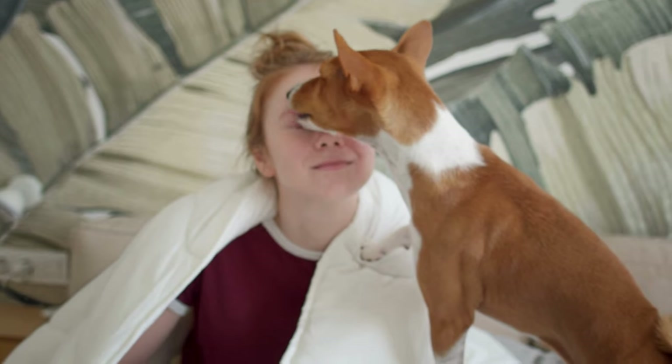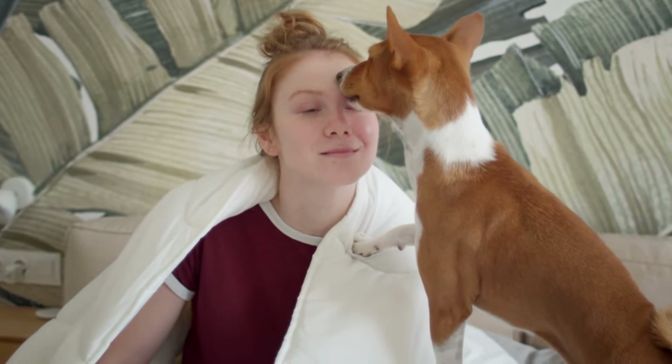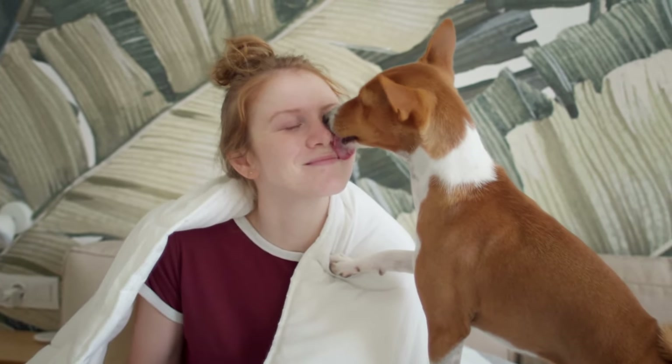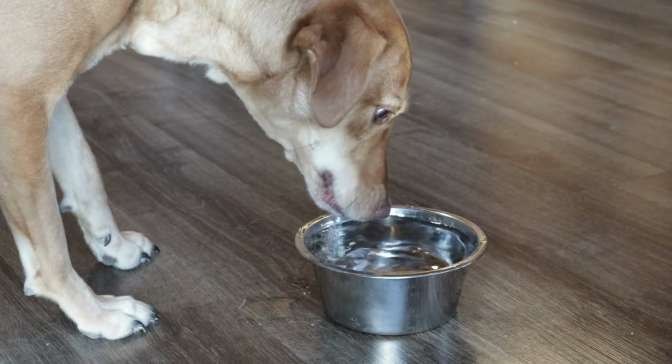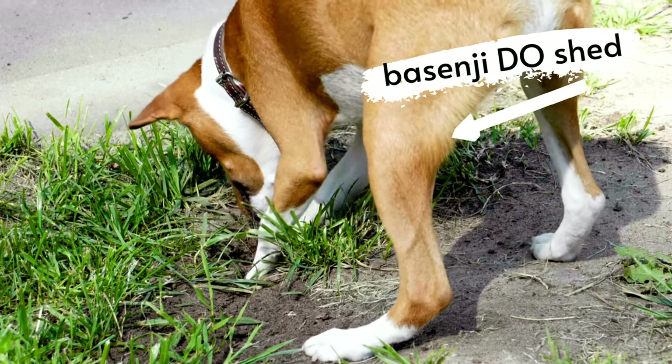Temperament. Basenjis are known for being loyal, loving and playful, but they can also have a bit of a stubborn streak. Independent, inquisitive and alert, they are also very playful and many Basenji owners describe their pups as being puppy-like well into adulthood. While they do form strong bonds with their human families, they typically aren't overly clingy or needy.